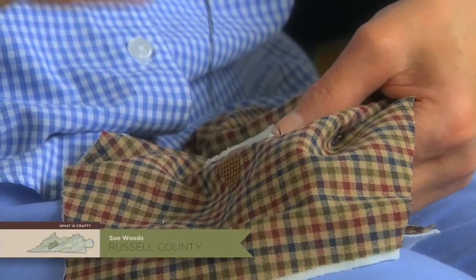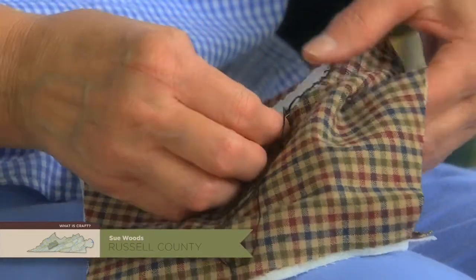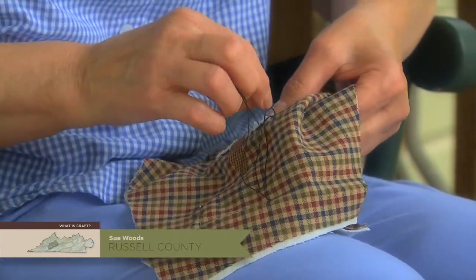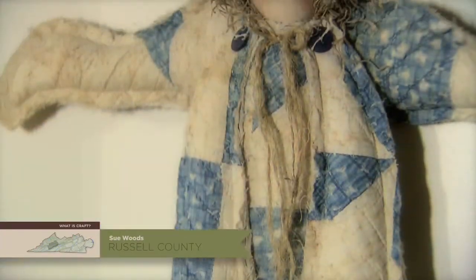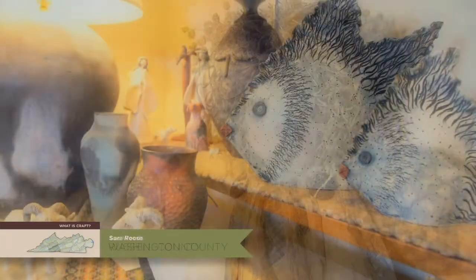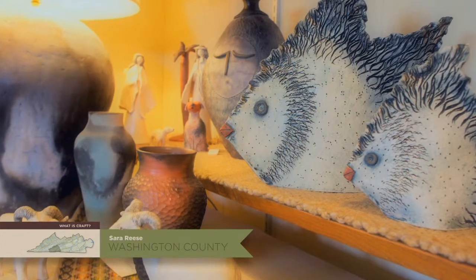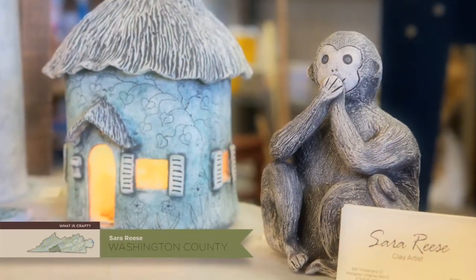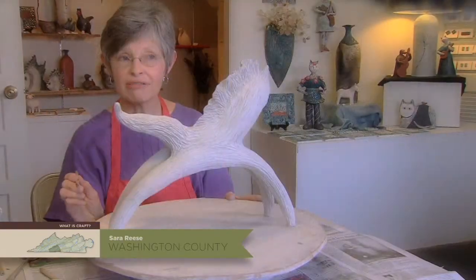I think you kind of have to have a knack for the crafts — that's my personal opinion. Because if you sit down and sew a garment, that's good. But with the crafts, I think it takes a different technique. It's something hand-made, from the heart and from the hands.